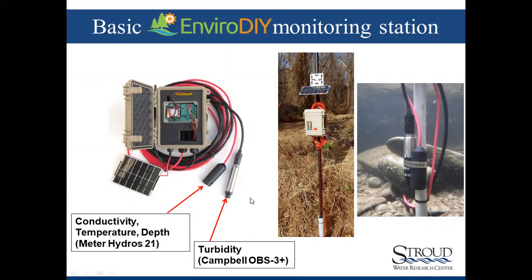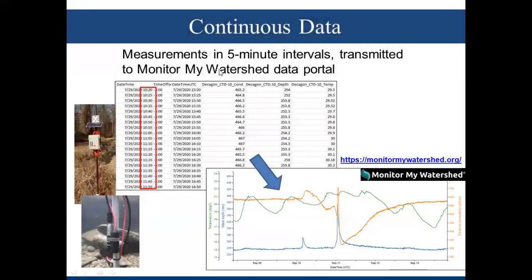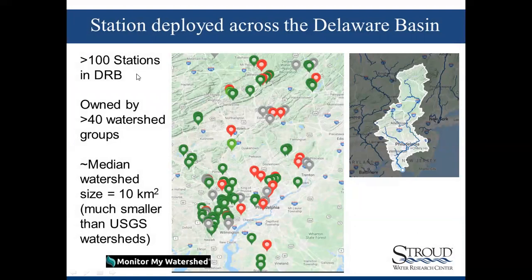These stations are designed by the Stroud Center. The data are collected in five-minute intervals and transmitted via cell signal to the Monitor My Watershed data portal, where the data can be graphed and summarized. There are over 100 stations now deployed across the Delaware River Basin. The stations are not owned by the Stroud Center — they're owned by over 40 watershed groups, schools, and universities. The median watershed size of these stations is about 10 square kilometers, which is a much smaller pool of sites than, for instance, USGS stations, providing a unique dataset.